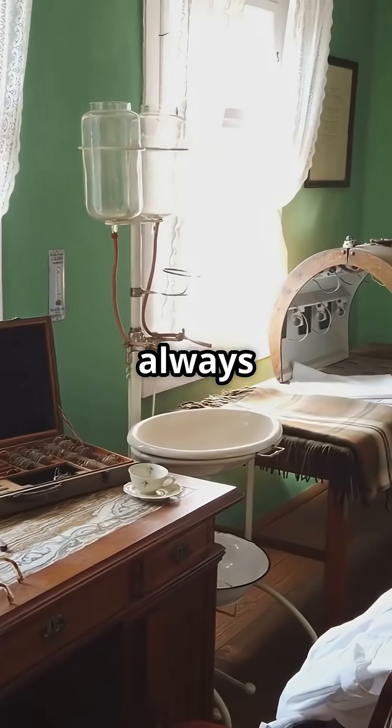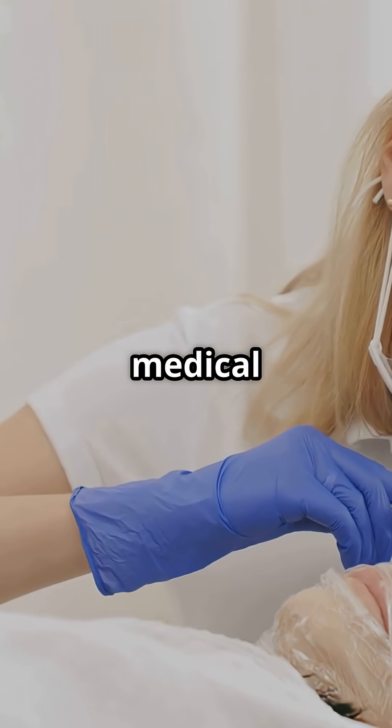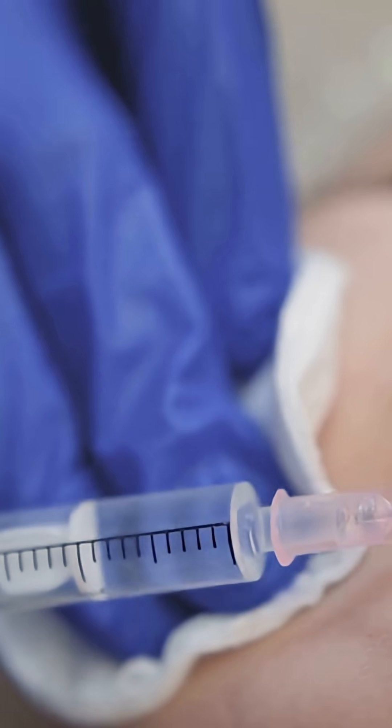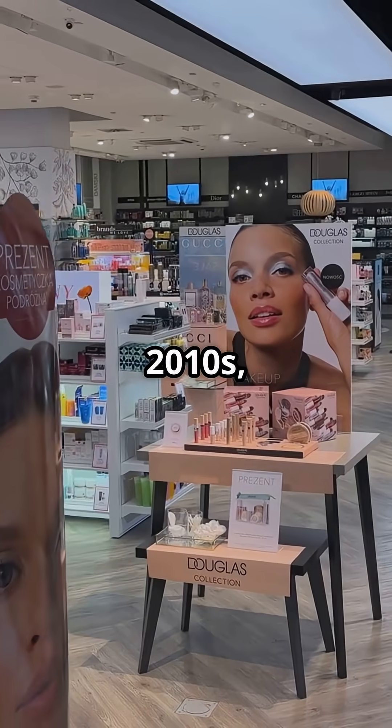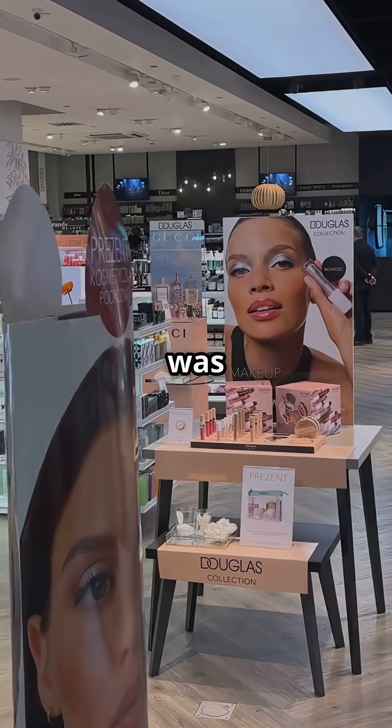But it wasn't always a beauty buzzword. Doctors first used it for medical treatments, like joint injections. Then skincare brands caught on, and by the 2010s, hyaluronic acid was everywhere.